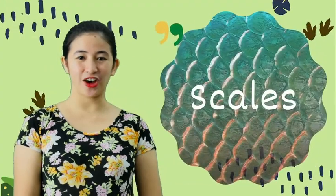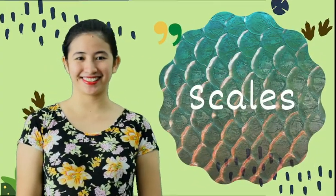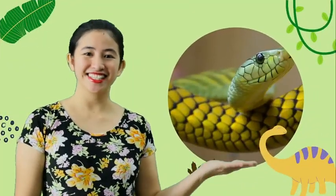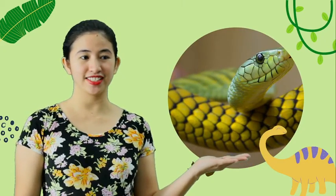And now let's go to the animals which have scales. Fish. Fish have scales. Crocodile. And snake. So those are the animals that have scales.